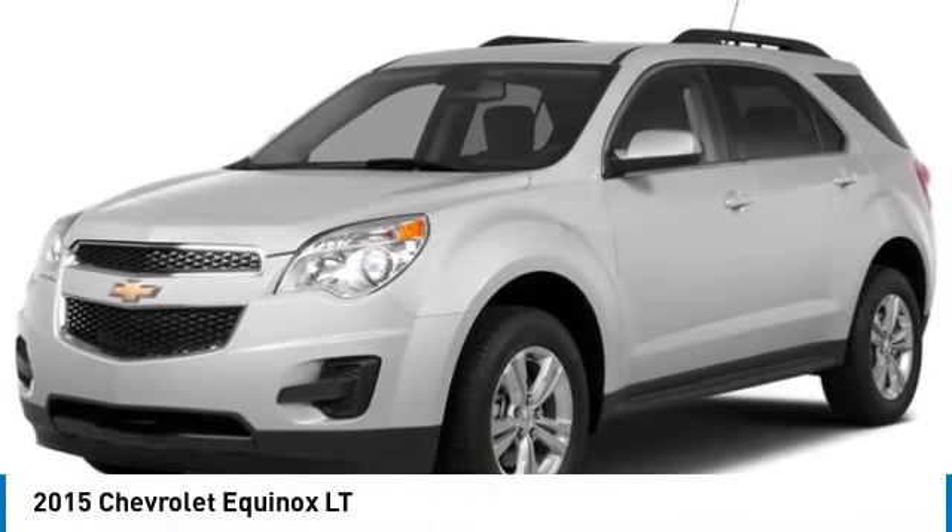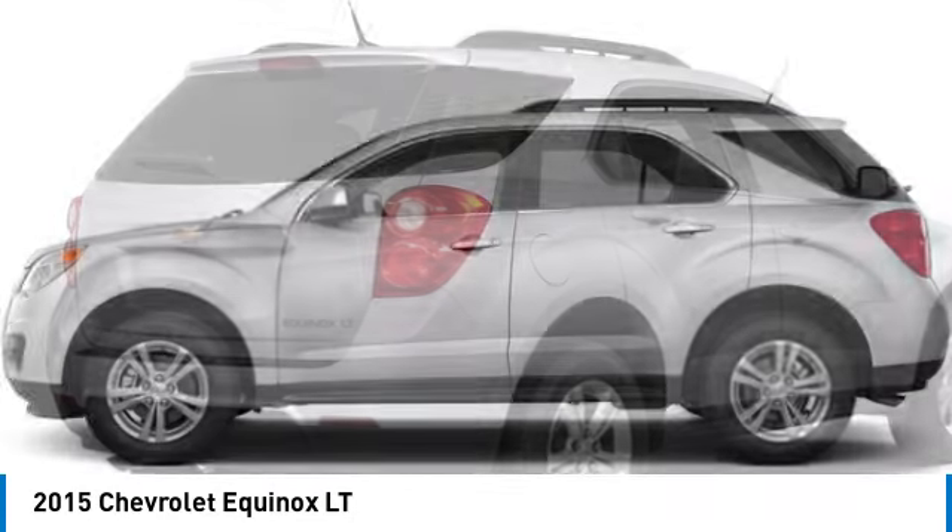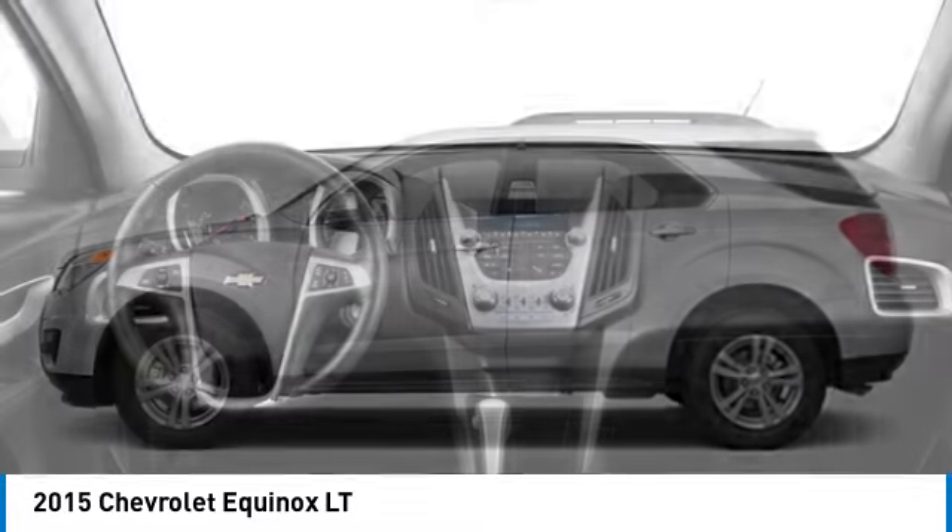Come test drive the 2015 Equinox. Fuel efficiency, safety, and value equals the Chevy Equinox.